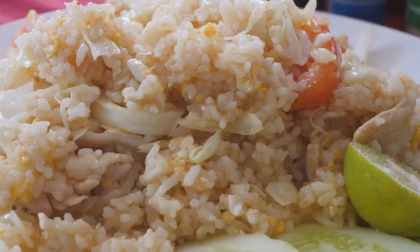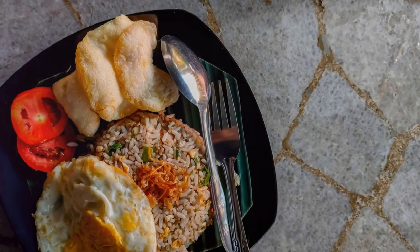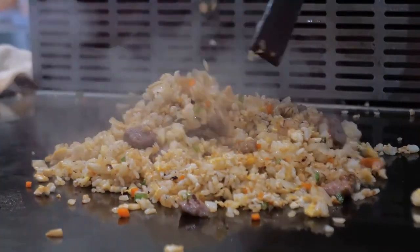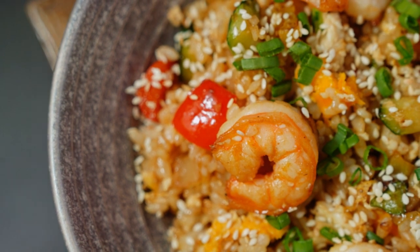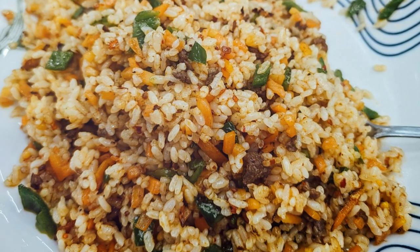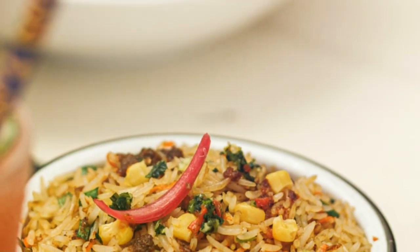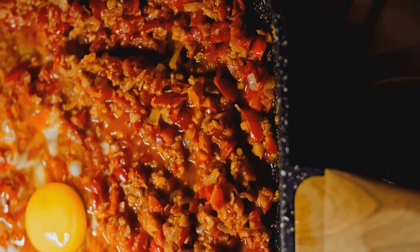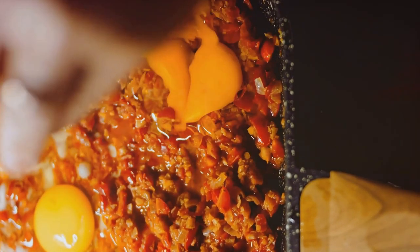Who doesn't love a good fried rice? Nasi goreng kampung, or village-style fried rice, is a true Malaysian classic. This isn't your average fried rice — we're talking about fluffy rice stir-fried to perfection with crunchy vegetables, savoury shrimp paste and crispy anchovies, seasoned with a blend of aromatic spices. And to top it all off, a glorious fried egg with a runny yolk that adds a touch of richness to every bite.